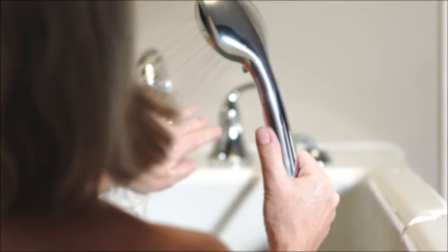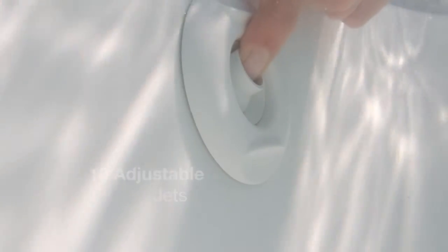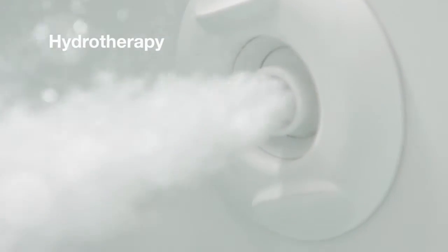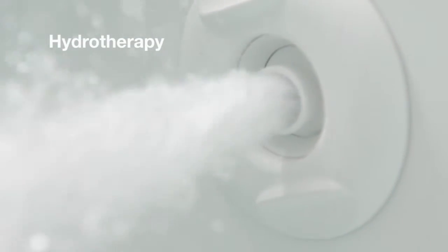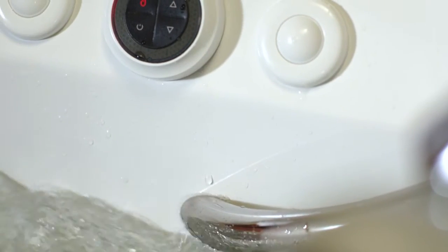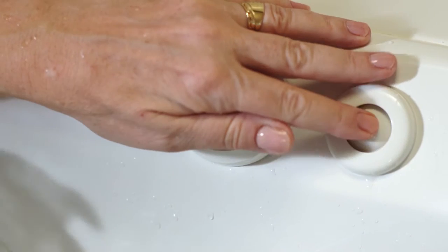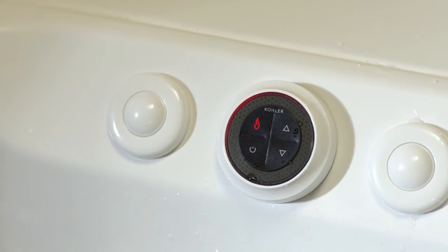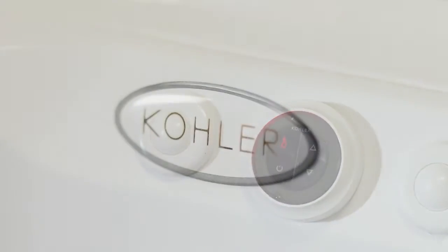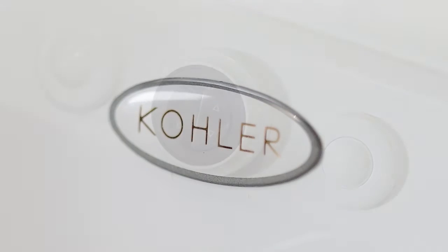But there's even more that sets the Kohler walk-in bath apart. Soothe your sore muscles and unwind with powerful hydrotherapy targeted at stress points along your legs, feet, and spine. Using the easily accessible control panel, you can adjust the jets to customize your massage intensity, creating a bathing experience that's exactly the way you want it. All jets and faucets bear the Kohler name, so the craftsmanship is unquestioned.